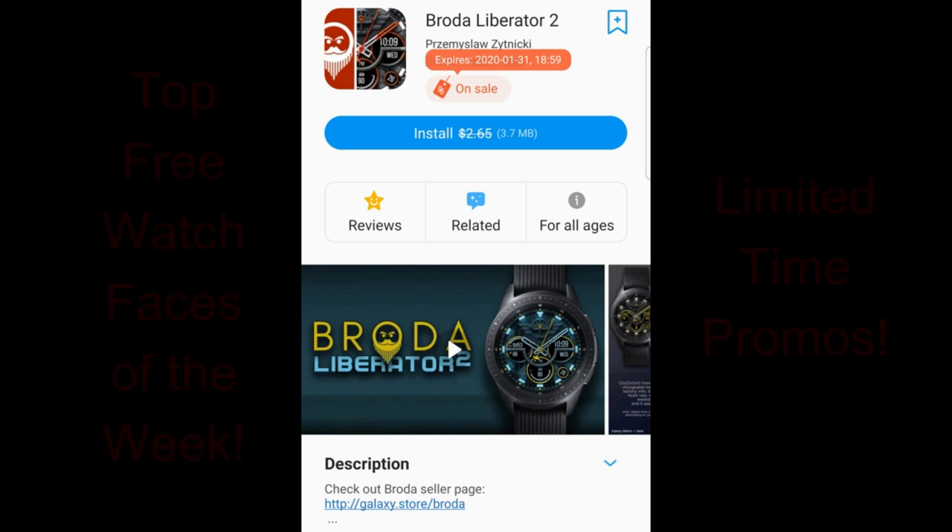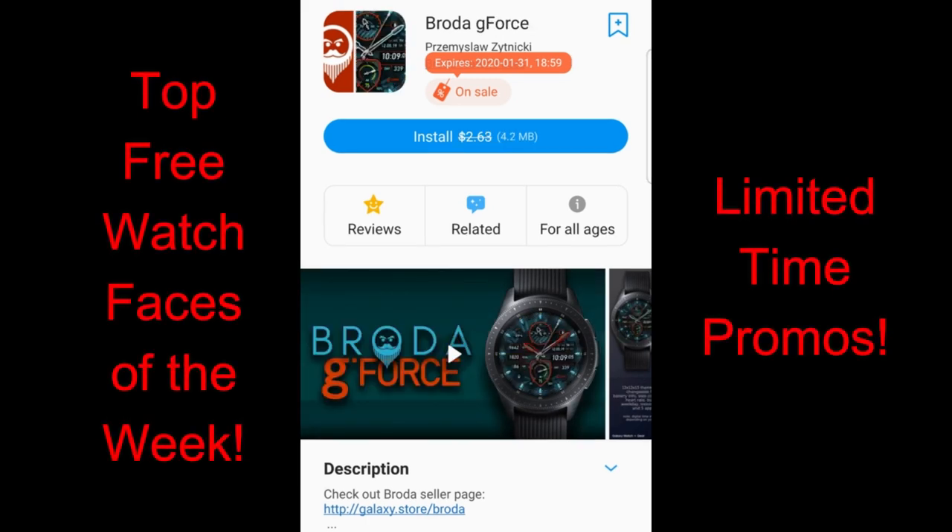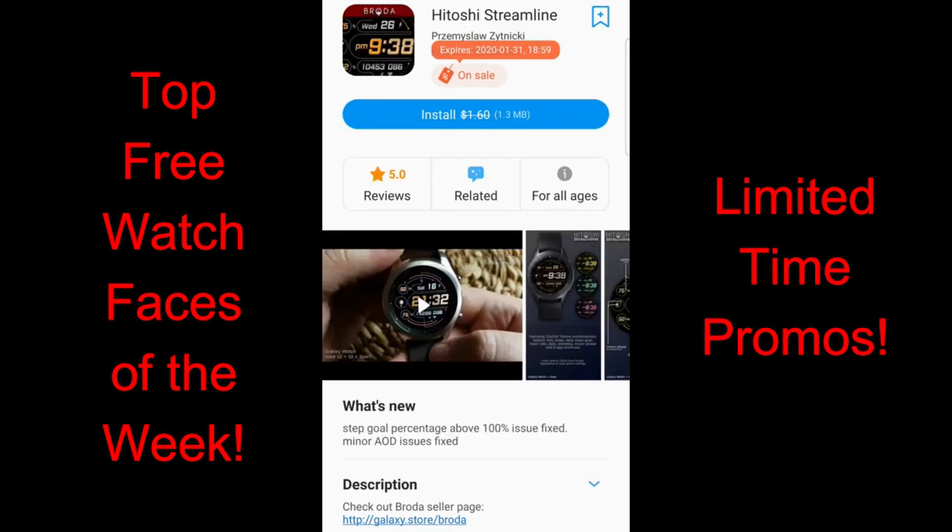Now I know it's still early in the week but I wanted to get out my top freebies right now because these are on very limited time promotions which are set to expire by the 31st, so you only have three more days to grab these beauties and they're all from Broda.